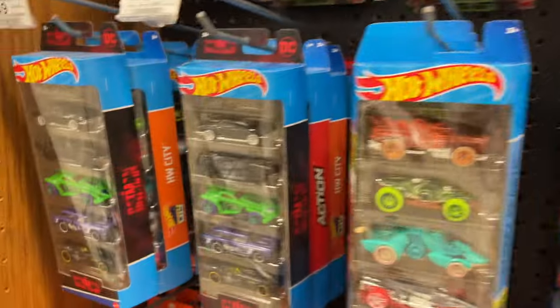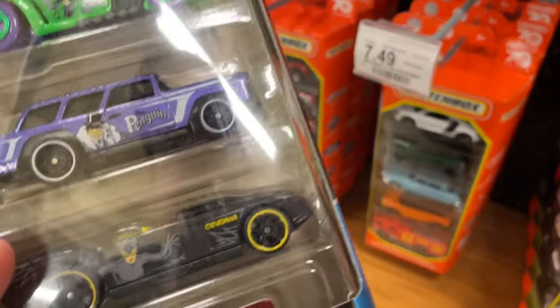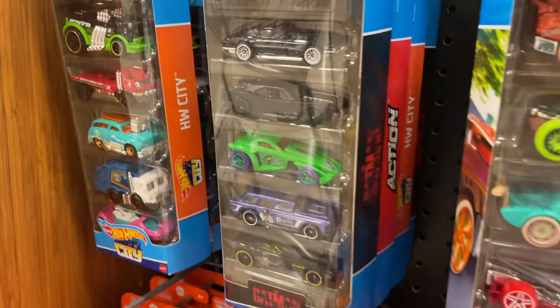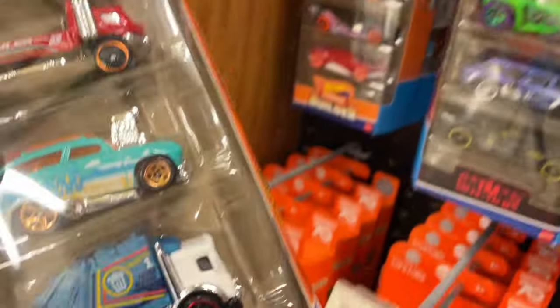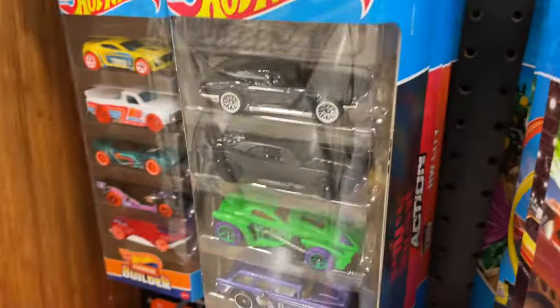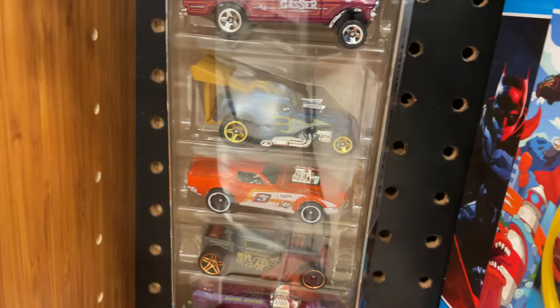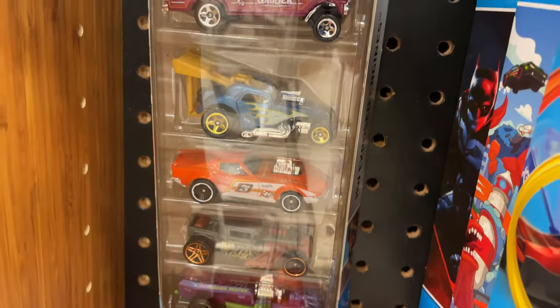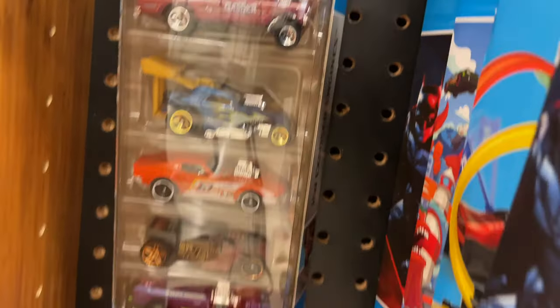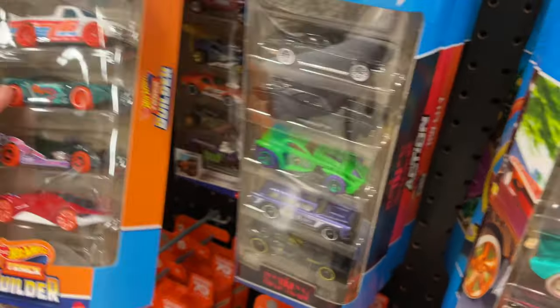All right, so we have some five packs here. Here's the Batman — oh, a little tag fell off. Here's Batman, Hot Wheels City, Deora in pink. Oh, there's the Exposed Engine set which is really nice — it's got the Gas Monkey Garage Corvette, it's got the Nova up there, it's got a Fiat, Bone Shaker, and the Rigor Motor. Pretty cool set.